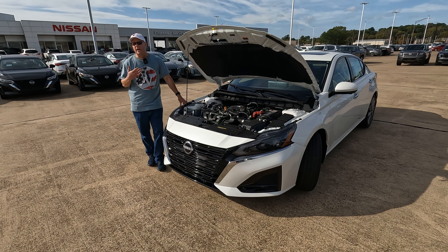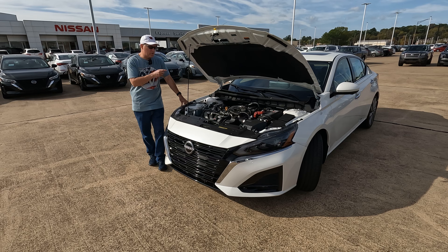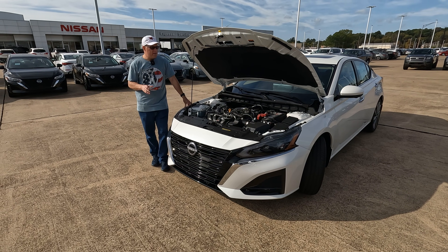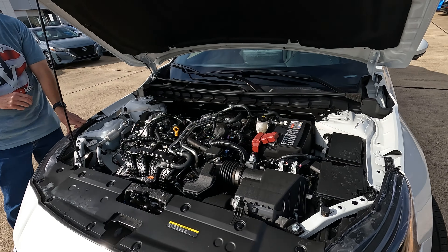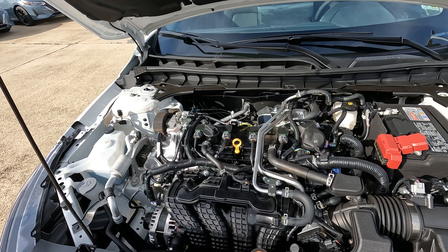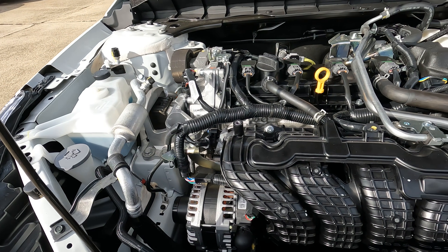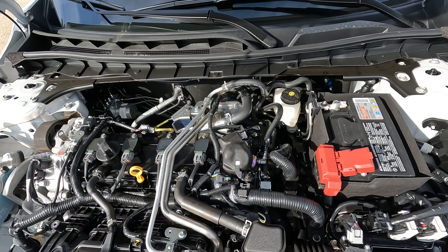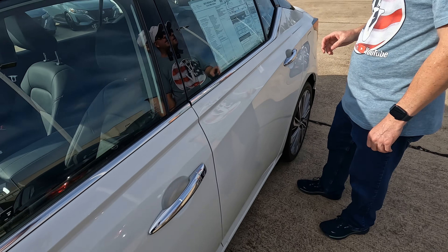One thing that has changed — maybe I should have talked about this earlier as a major change — is what's under the hood. No more six cylinder available as of 2025. You're going to have the 2.5-liter direct injection four-cylinder. It is a naturally aspirated motor that makes 188 horsepower and 188 pound-feet of torque. For those of you wondering if the smaller motor gets better gas mileage, let's walk back here to the window sticker and take a look.